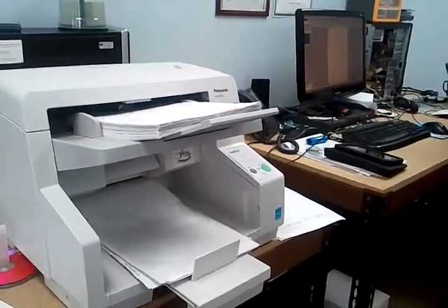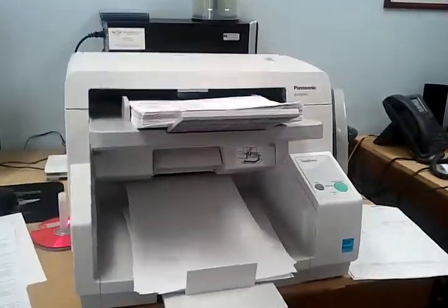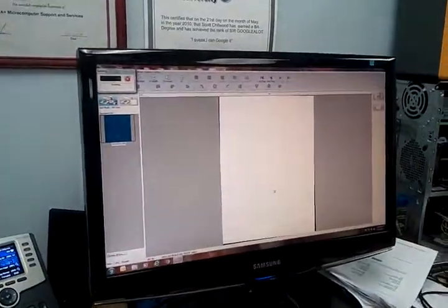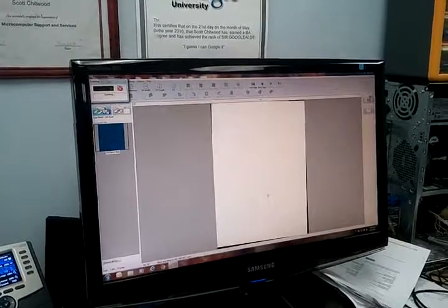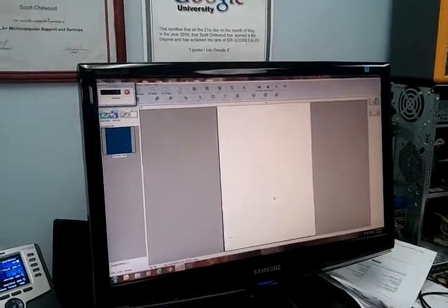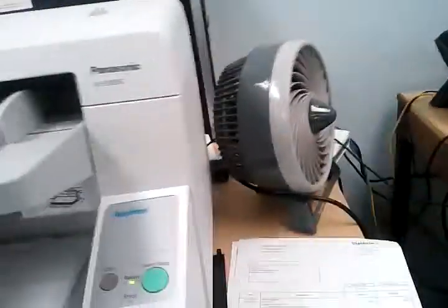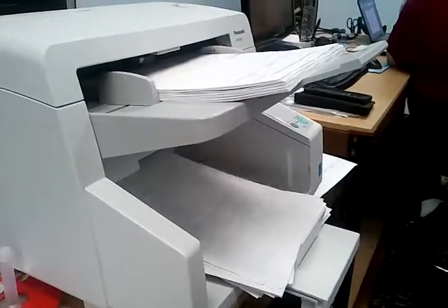Most of them are 8.5 by 11. This is scanning in duplex. As you see, it's coming along pretty quick — 100 total documents, or 200 images. It looks like it's humming right along.